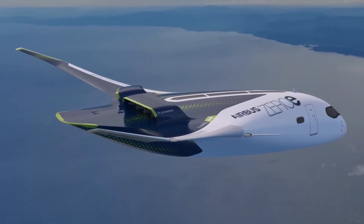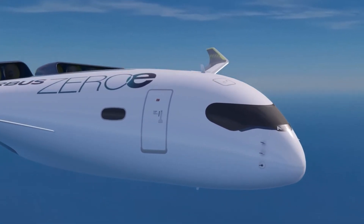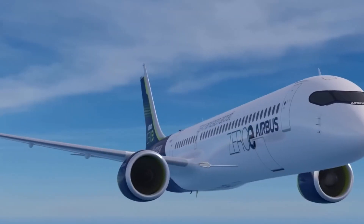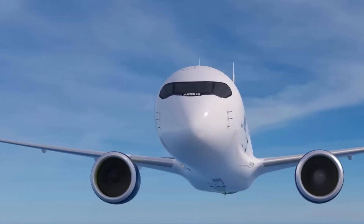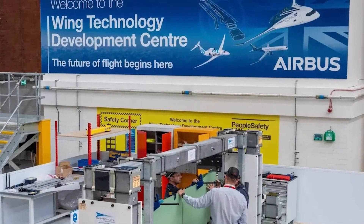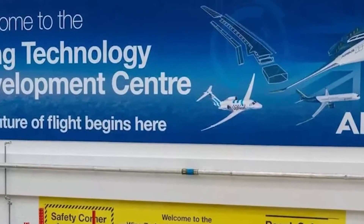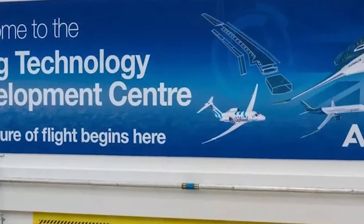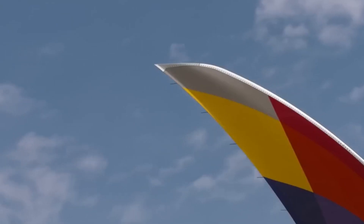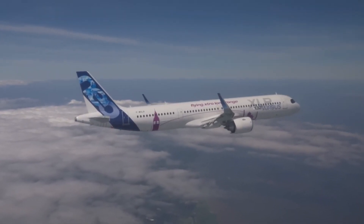Airbus is taking bold steps toward achieving the aviation industry's ambitious goal of net zero emissions by 2050, with sustainability-driven initiatives like its Wing of Tomorrow program. This project plays a crucial role in researching next-generation wing designs to enhance aircraft efficiency. While aircraft wings have evolved with winglets, carbon fibre materials and optimised sweep angles, their fundamental structure has remained largely unchanged. However, future narrowbody aircraft may require a radical redesign to meet sustainability and efficiency targets.